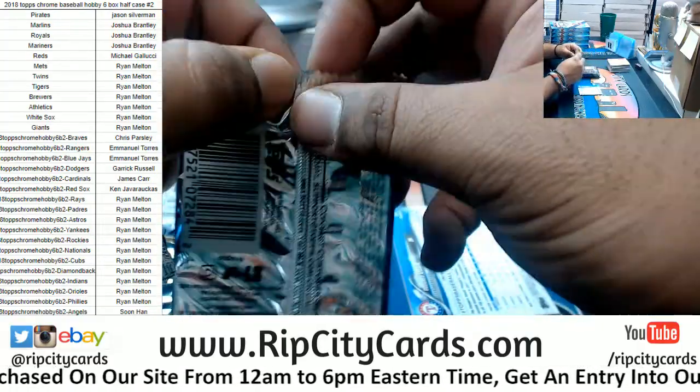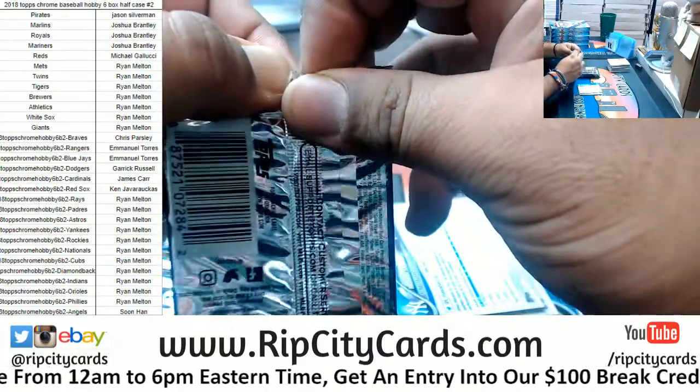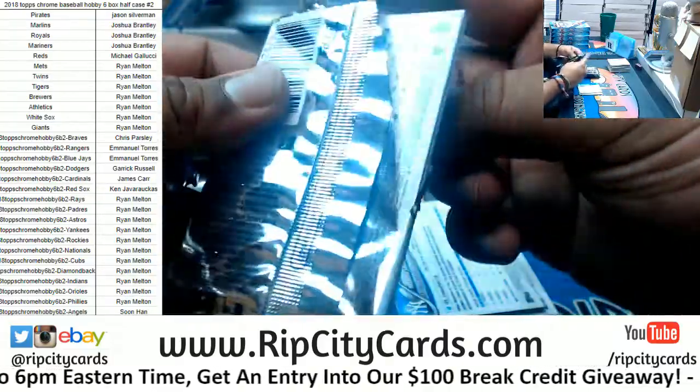Cherry citrus, huh? Interesting combination. I remember for a while Mountain Dew was trying to come out with like different colors and flavors and stuff.